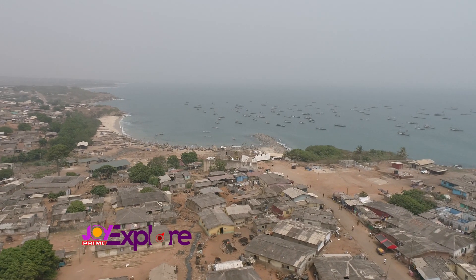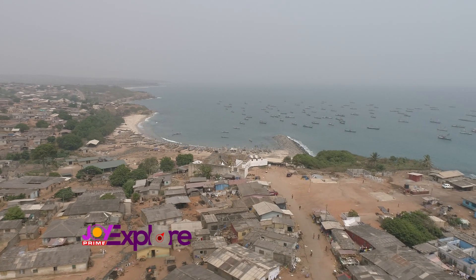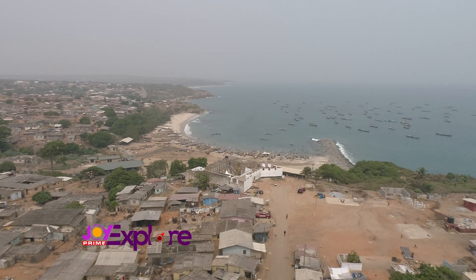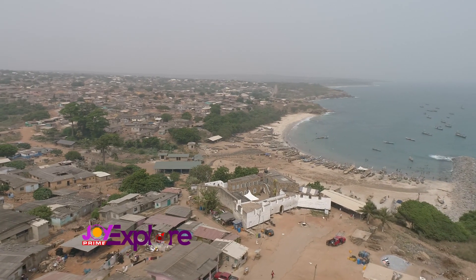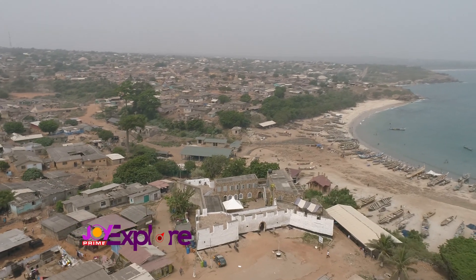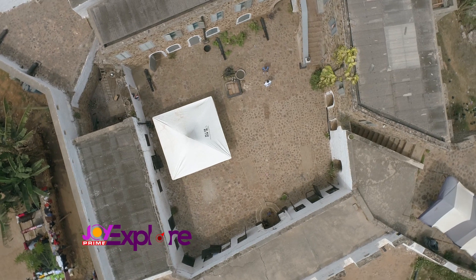Across Ghana's coastline in the Greater Accra region, Volta region, the central and western regions, you would find fortified trading posts constructed between 1482 and 1786. The forts and castles, built purposely for trade in gold, later changed and played a significant role in the slave trade.